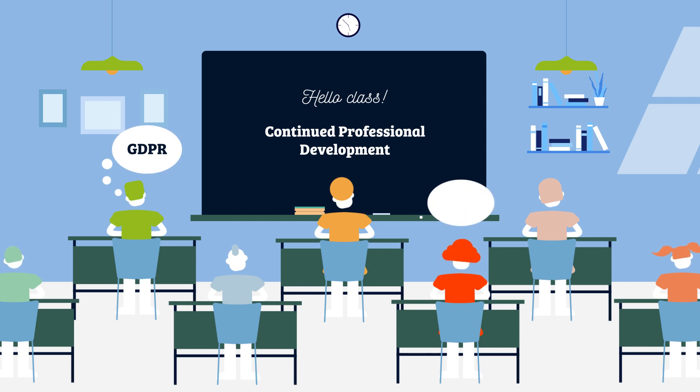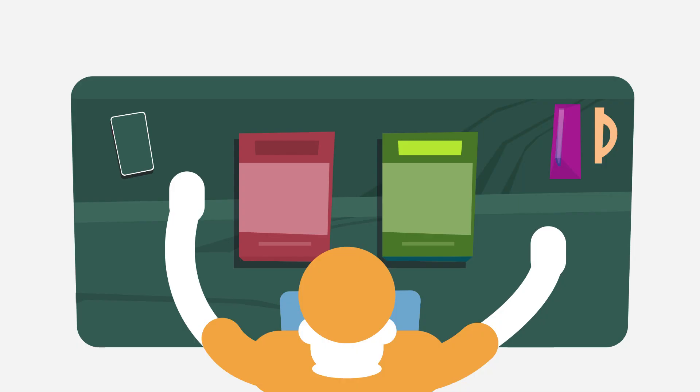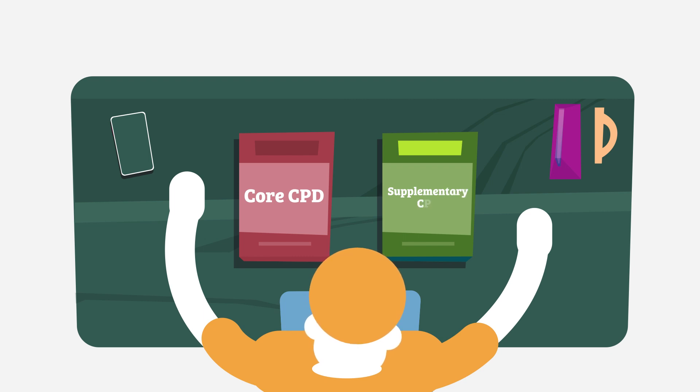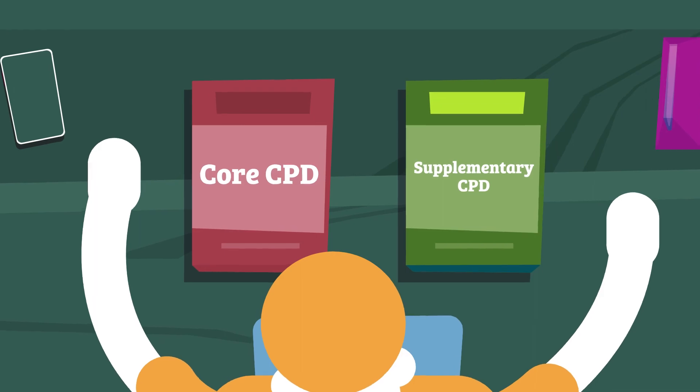The CPD route offers more flexibility, allowing you to complete courses over the five-year period of your licence, and is particularly beneficial for those looking to hone in on specific topics. Each CPD course carries a certain number of points, depending on whether the course is mandatory, known as Core CPD, or of the applicant's choice, known as Supplementary CPD. Look out for Core CPD courses to ensure your training requirements are met.